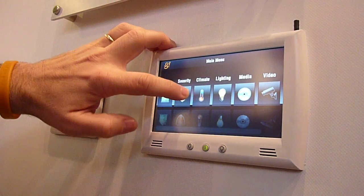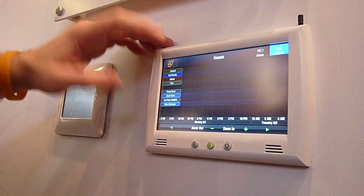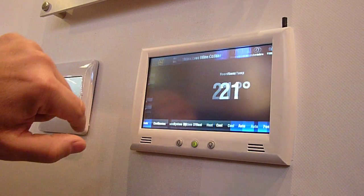All of the usual suspects with security, climate, lighting. There's no live history here — this is not a live system — but climate has a nice little click feature.